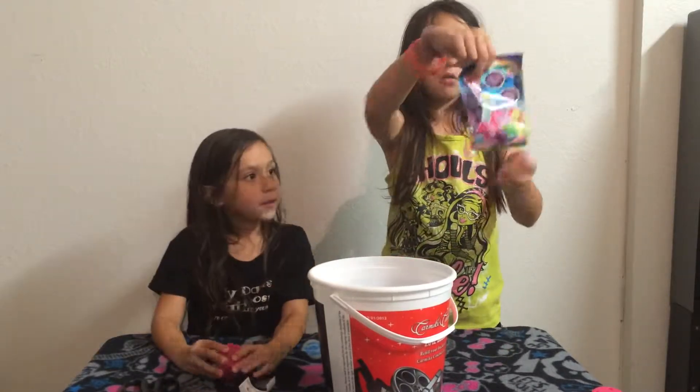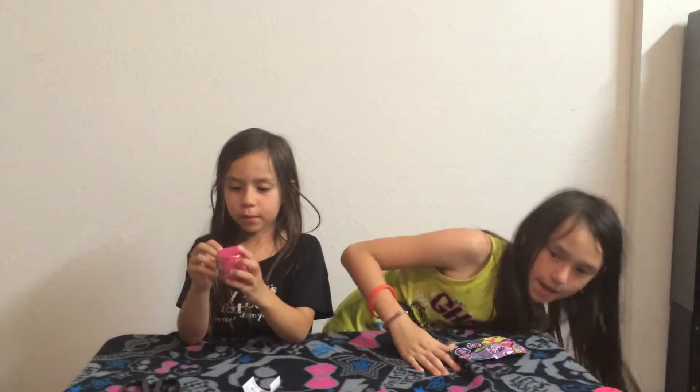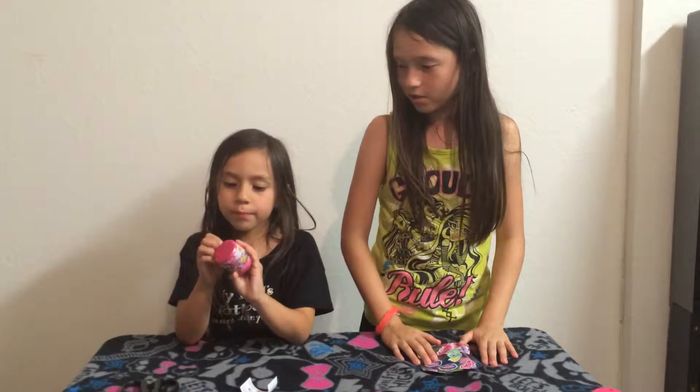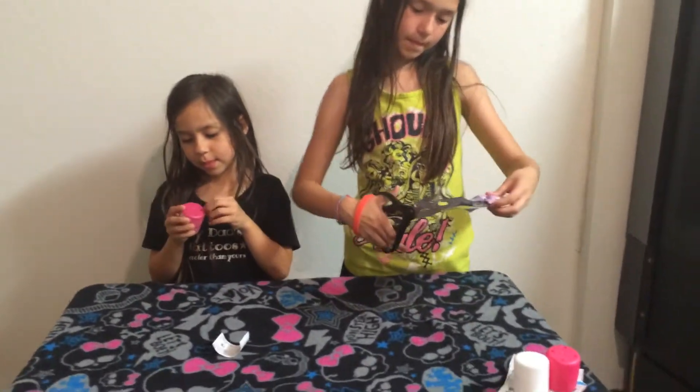I got a My Little Pony thing and she got a little thing. We're going to do that. Where did the scissors go? I'm going to go first. Snip.